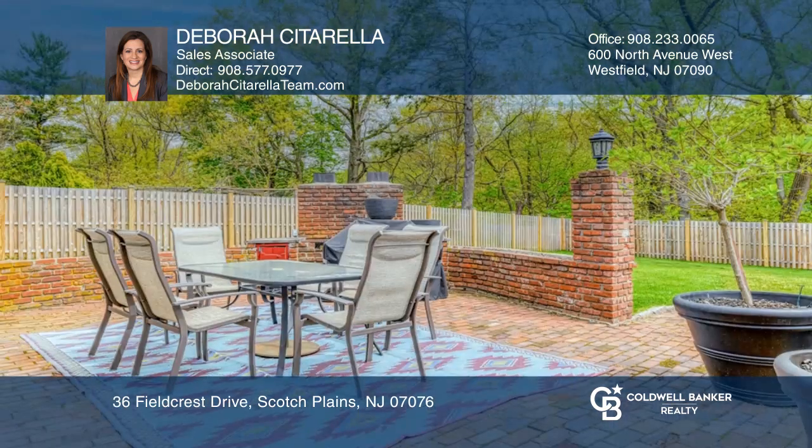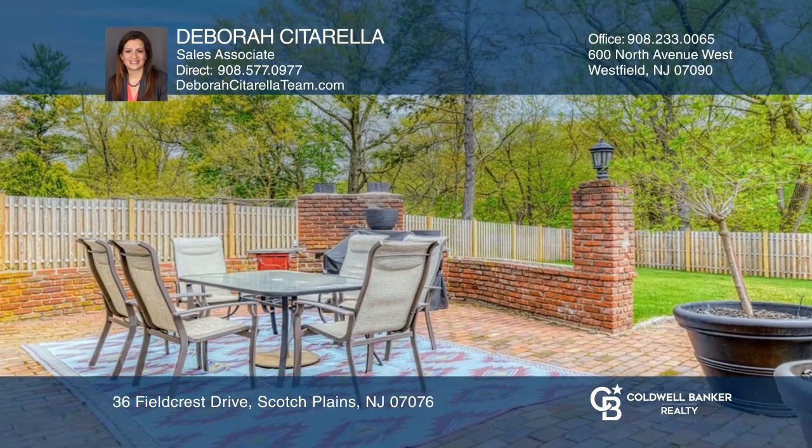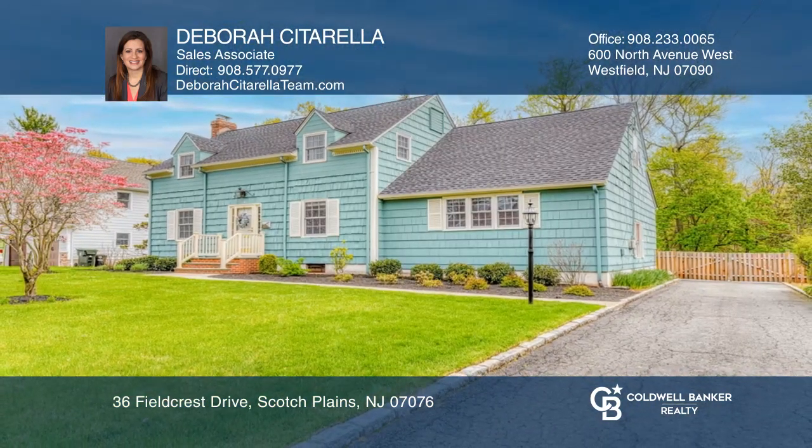Entertain guests in the sunroom overlooking the spacious, flat backyard with a paved patio. Check it out today with Deborah Citarella.